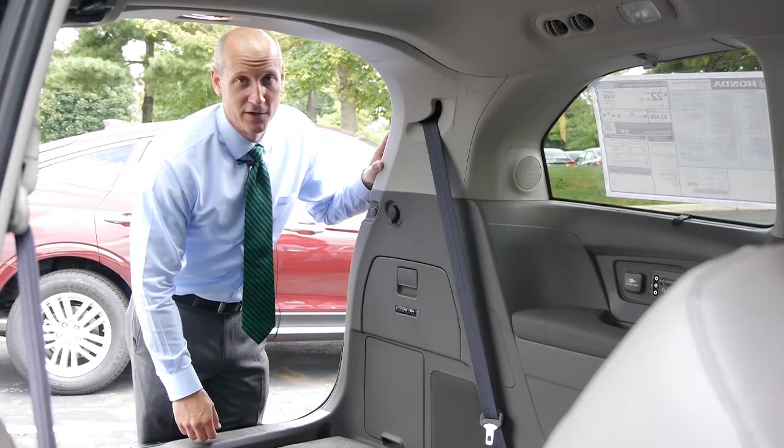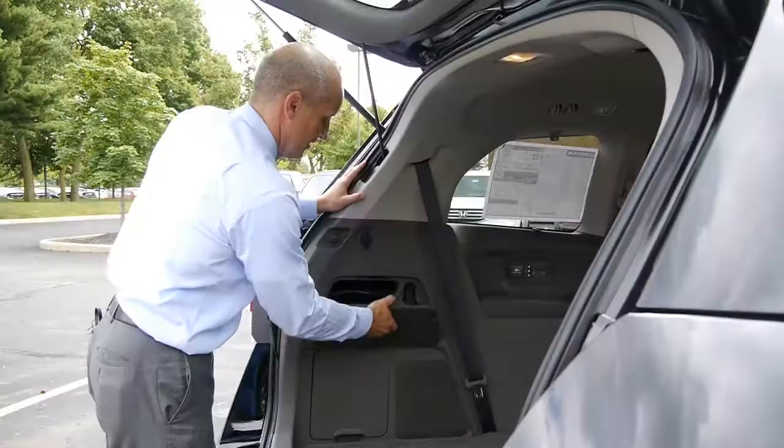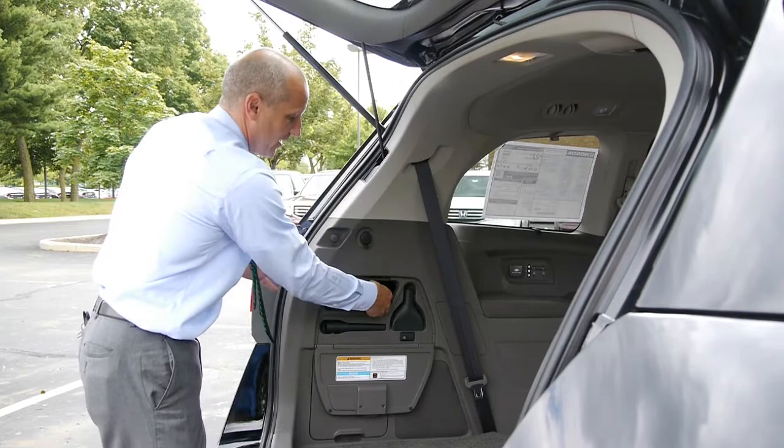Last but not least is the first ever vacuum cleaner in a minivan — the new Honda Vac. It comes with an eight-foot flexible hose that will reach any crevice within the vehicle. It also comes with two attachments, and it's quite powerful too.